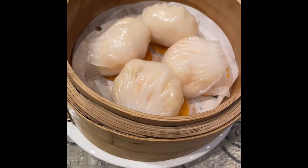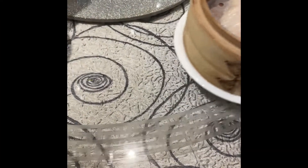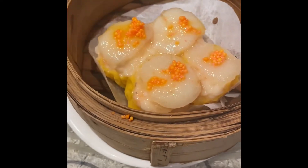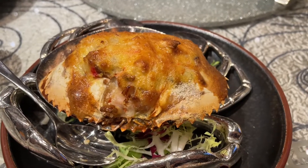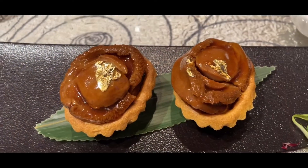We've got the prawn dumplings here. And a scallop. This is a crab shell with cheese and stuffing inside. This is an abalone meat heart.